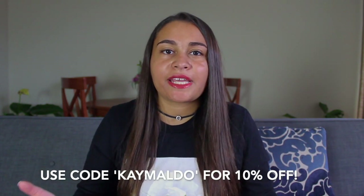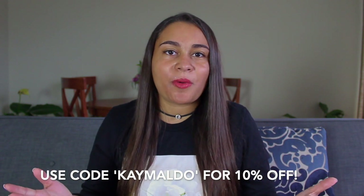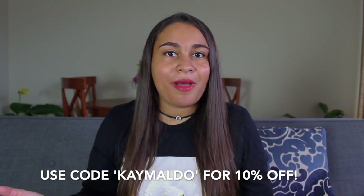Box of Shadows graciously gave me a discount code, so if you want 10% off your box you can use my code KMALDO.